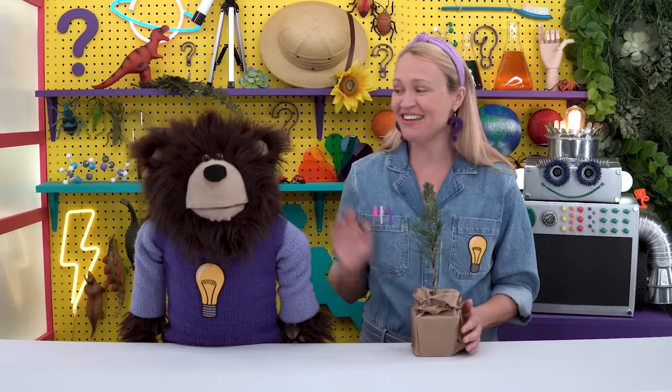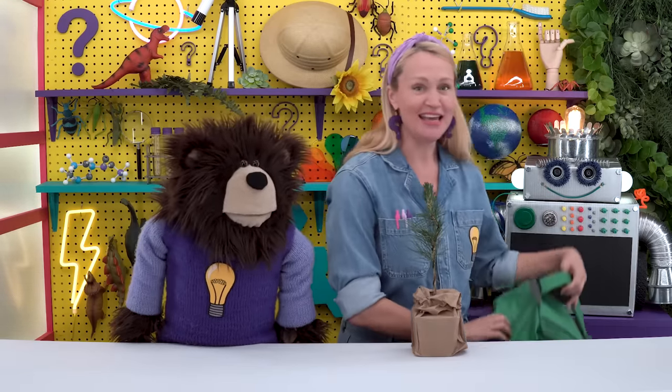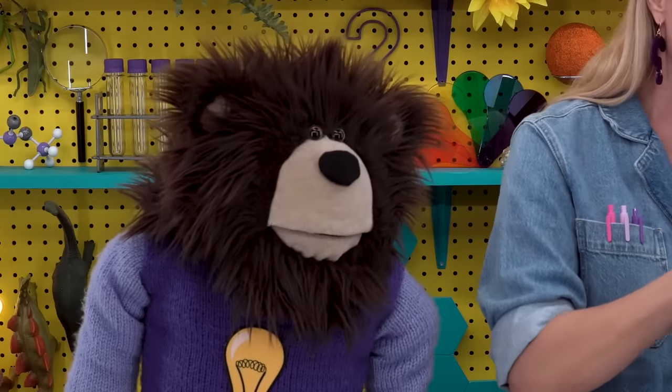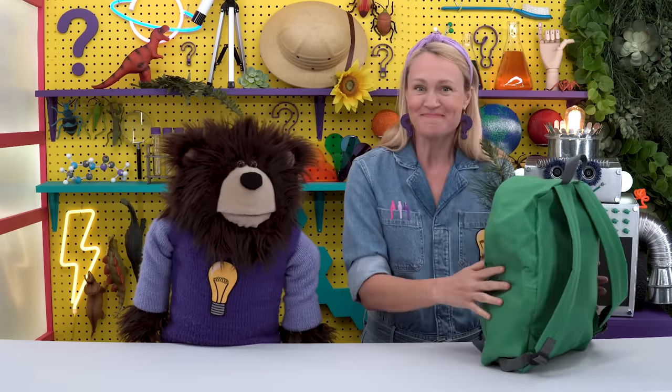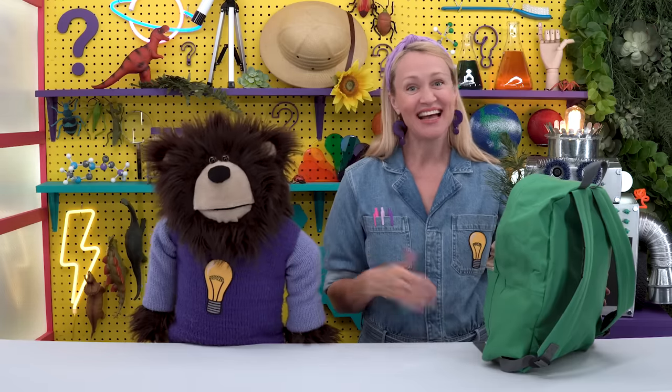Mayta, I want to give you this young tree called a sapling for you to take back to the forest and plant with Bee. You're welcome! Here, I will put the tree in your backpack. Thank you all for visiting the Curiosity Lab today, and remember: Miss Y is here — ask away!